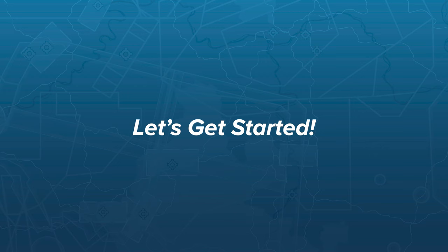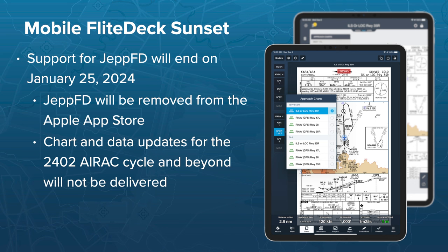First, we'll briefly cover the sunset timeline for Jeppesen Mobile Flight Deck. Support for JEPFD will end on January 25th, 2024, when the 2401 ARAC chart cycle becomes effective. Updated chart and data downloads will not be delivered for the 2402 ARAC cycle and beyond, so the app will only provide expired charts and data from then on. JEPFD will be removed from Apple's App Store on the sunset date, but will remain on devices that already have it installed.